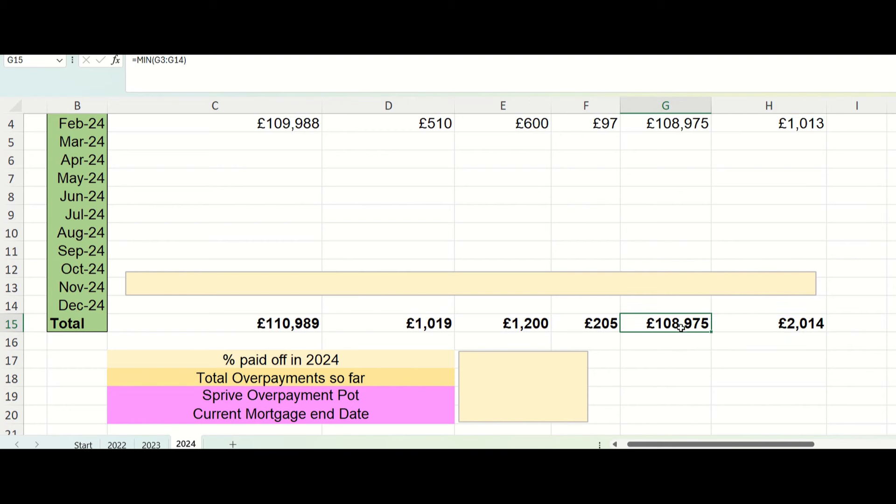My aim is to get below £100,000, so we are £9,000 away from that, and I'm feeling really positive that we're going to hit that this year. It'll feel really motivational to go from a six-figure mortgage balance to a five-figure mortgage balance — I think that'll be a big milestone in our journey.